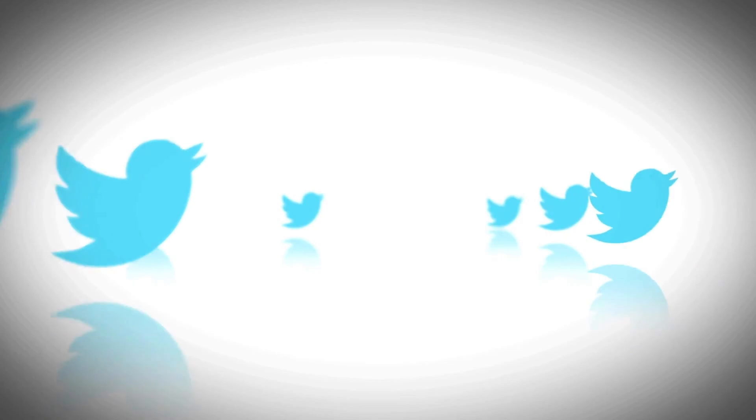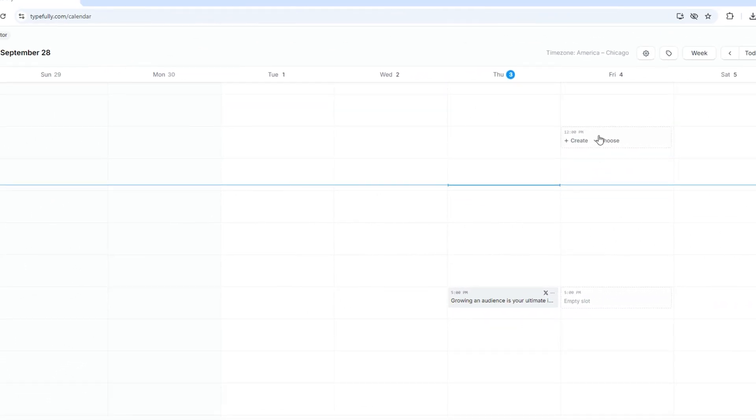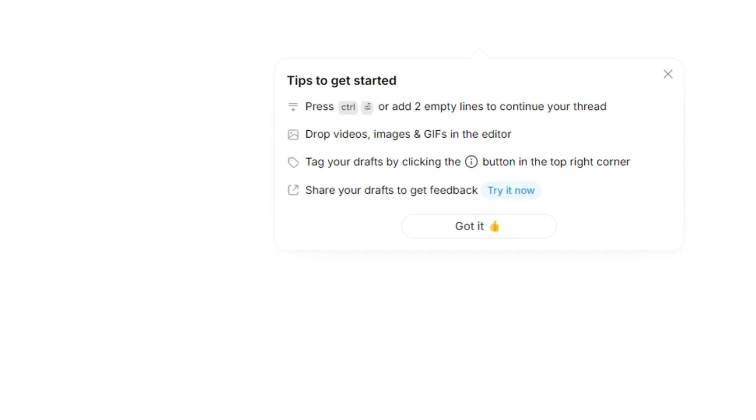Another powerful feature it has is scheduling out tweets. Once you've written your content, you can schedule it out to go live at specific times, helping you stay active on Twitter or X without having to manually post every tweet.